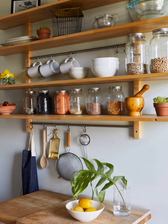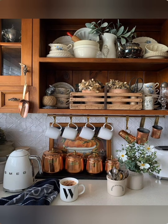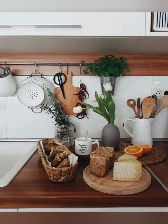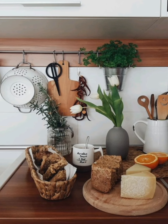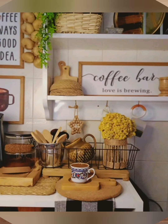Number twenty-nine: window treatments — use soft billowing curtains or Roman shades in natural fabrics like cotton or linen to enhance the cottage aesthetic while allowing plenty of natural light to filter into the space. Number thirty: vintage artwork — decorate the walls with vintage artwork or prints featuring pastoral scenes, botanical illustrations, or charming still life compositions to add a touch of nostalgia and whimsy to the kitchen.